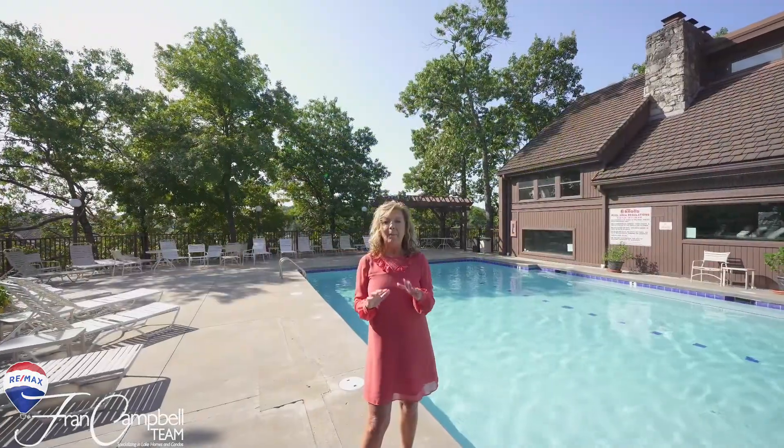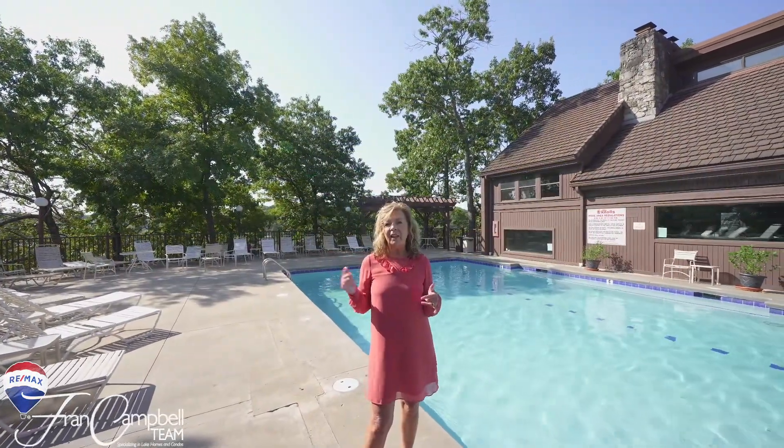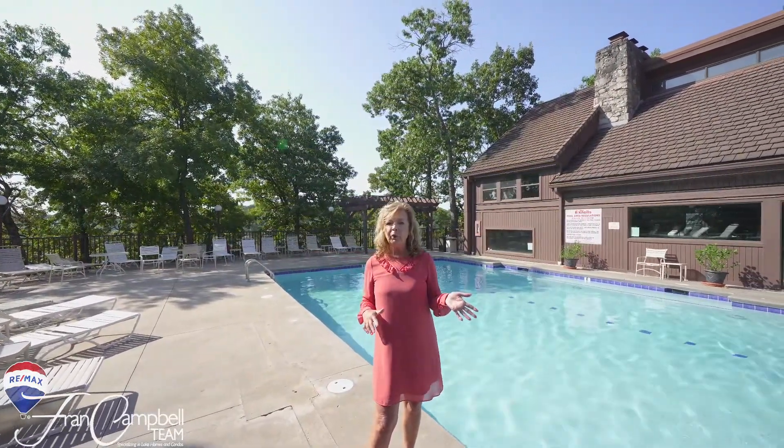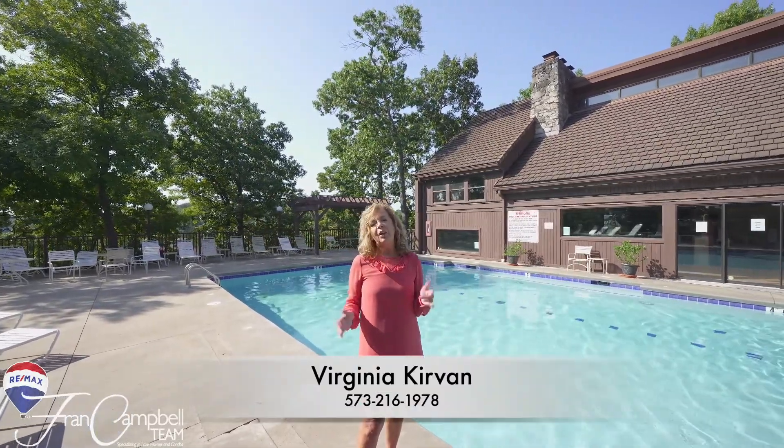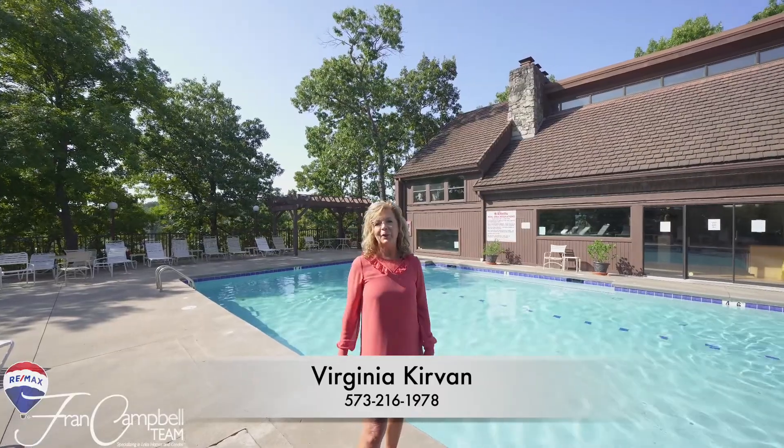The Knowles have amazing amenities. They have an indoor pool, outdoor pool, indoor tennis courts, outdoor tennis courts, and a playground for the kids. Call me today to check it out for yourself.